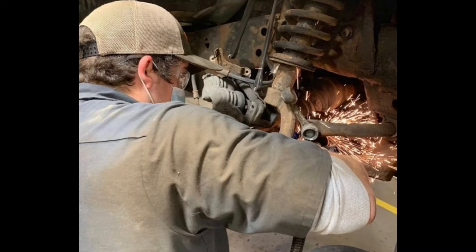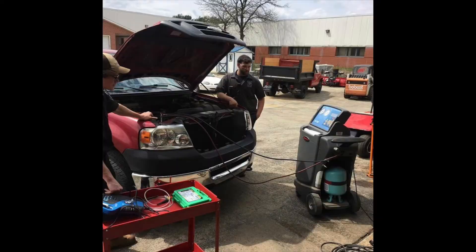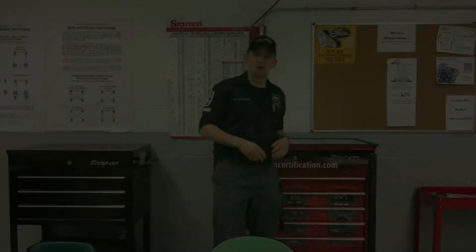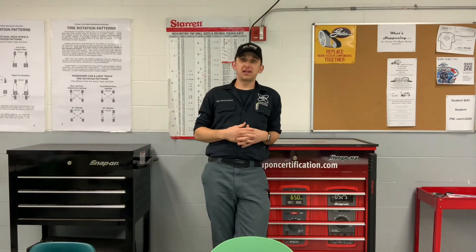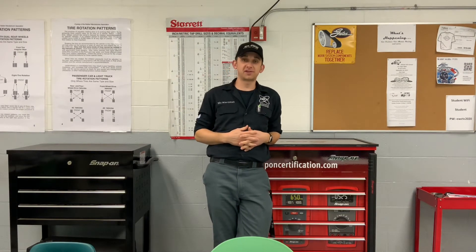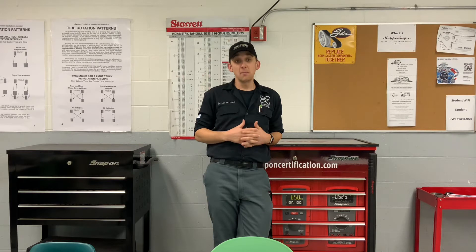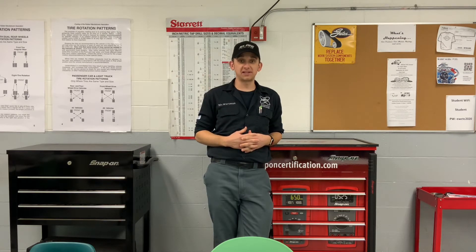Students will also have the opportunity to work on various live work jobs as we bring customer work into the shop. Completing Autotech at EWCTC prepares students to successfully enter the automotive industry as an entry-level technician or to continue their learning at one of our many partner post-secondary schools. Many of these institutions have an articulation agreement with EWCTC which allows our students to earn credits to their schools while attending our Autotech program.